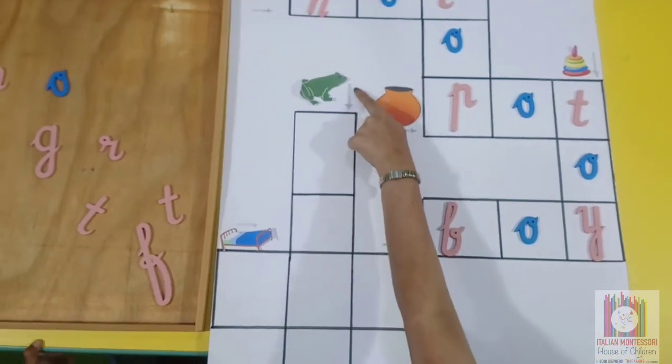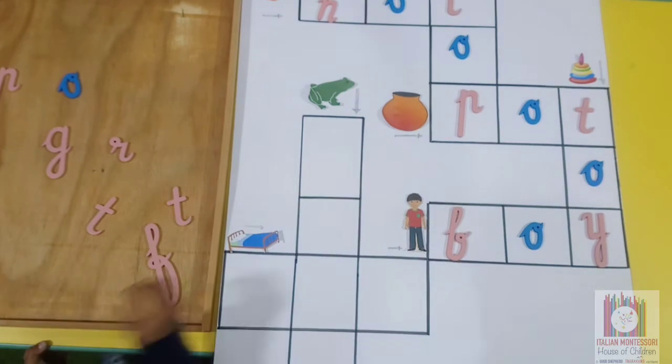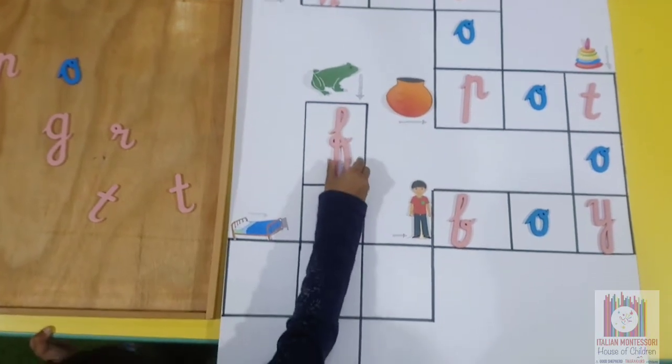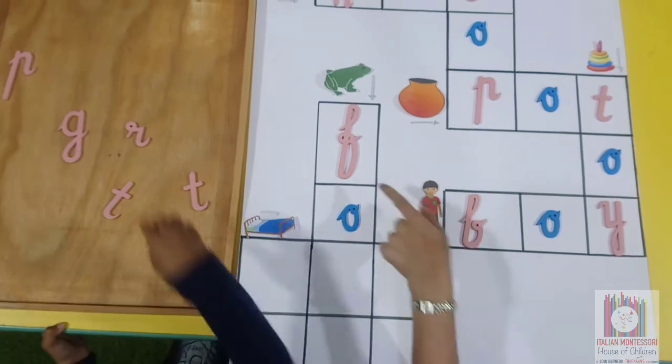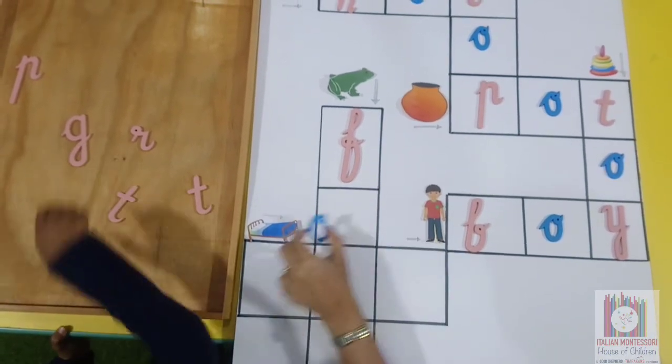What is this? Frog. It goes down. F. What is the next sound after F? Frog.